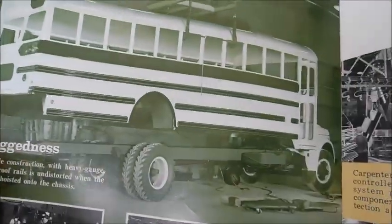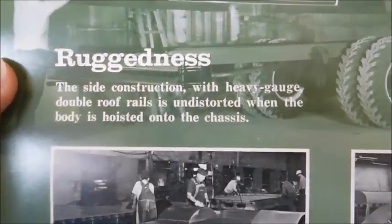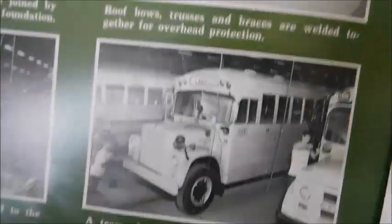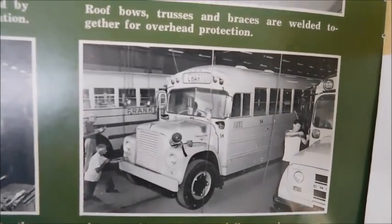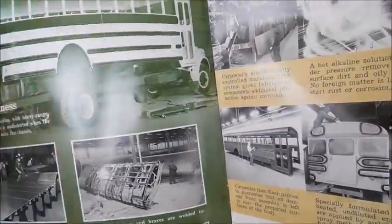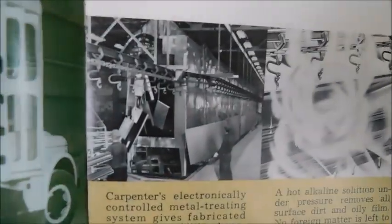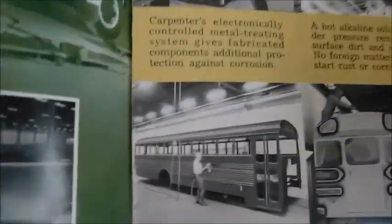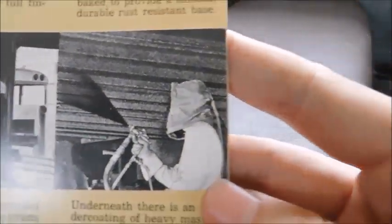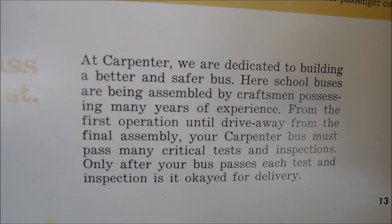Here's a picture of a Carpenter body being dropped on a Chevy or GMC chassis, and then it says 'ruggedness.' We've got different pictures of the construction process — there's a roof being built. There's a nice Carpenter Lodestar that was likely bound for New York, and there's a bus body waiting to be painted. 'A bus that lasts especially long' — here again we have more pictures of production: a body, a body getting painted, a few bodies in the paint booth. Underneath the pictures it says 'must pass critical test.'